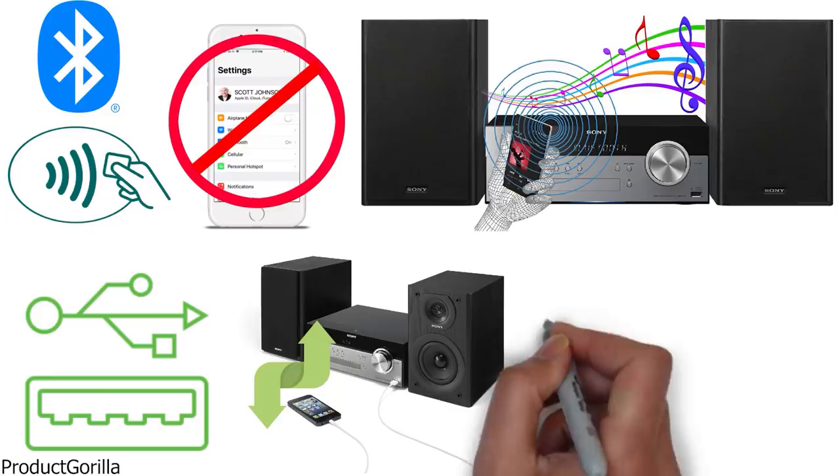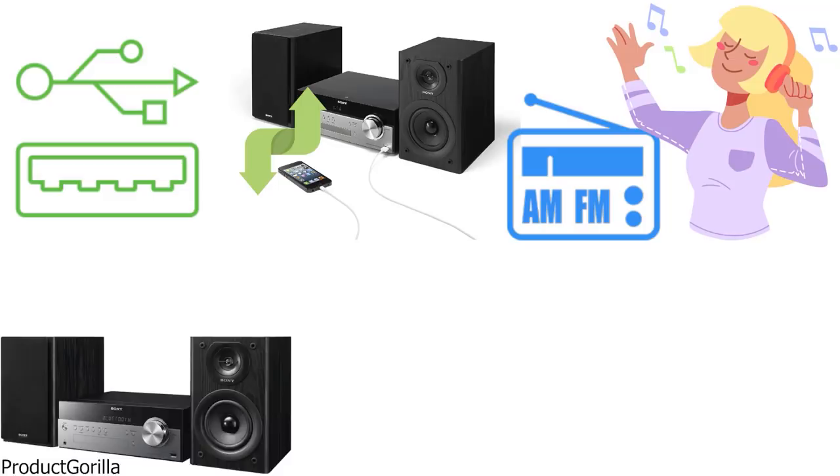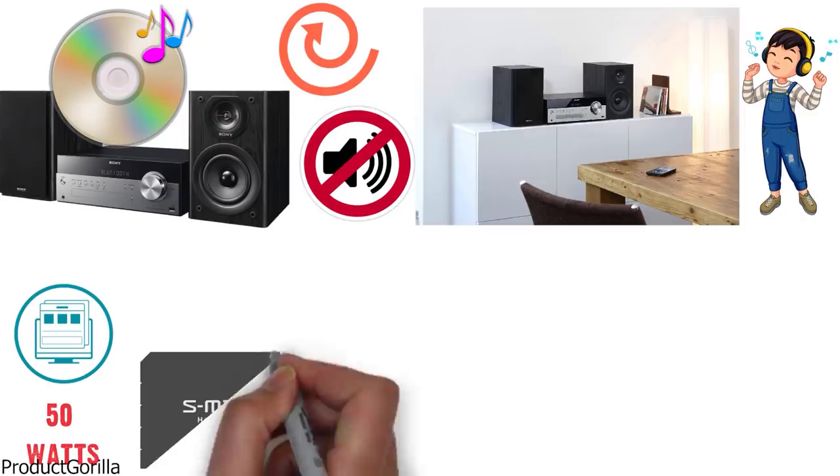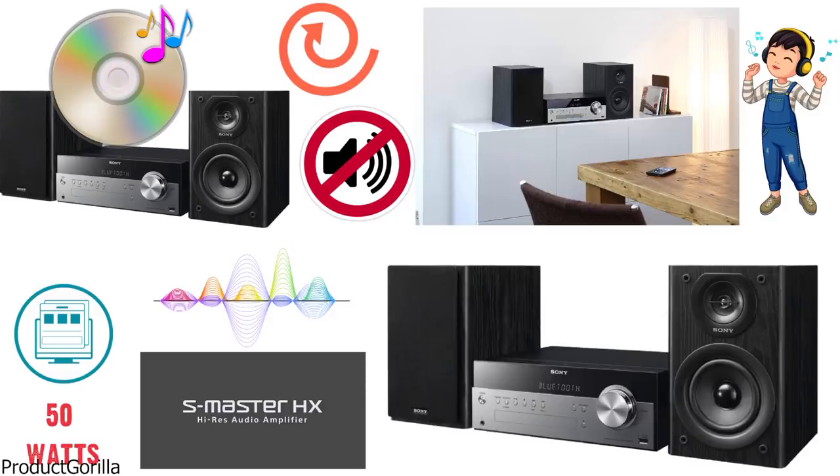A classical single CD player offers flawless reading of your collection without any spinning noise, making this unit ideal for a serious music lover. This system packs 50 watts RMS power using Sony's exclusive S-Master amplifier for clear audio highs, while two-way bass reflex speakers deliver full-bodied bass.